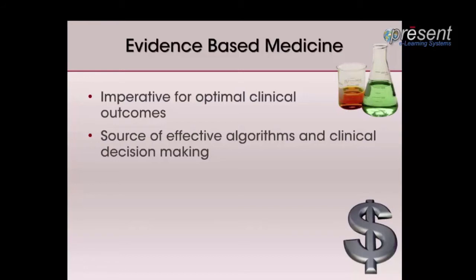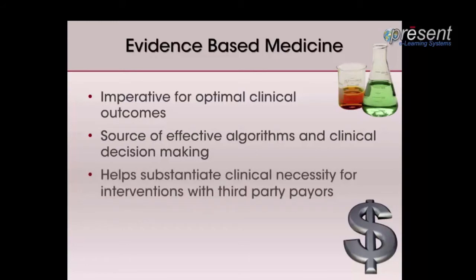Evidence includes controlled clinical trials, which can control for variables and indicate the effectiveness of our treatment. This is more difficult in wound management due to the art and science of our field. Nevertheless, third-party payers and others will require clinical evidence in order to pay for these treatments.